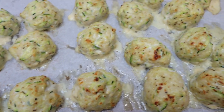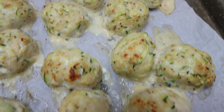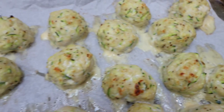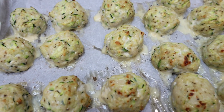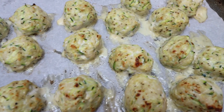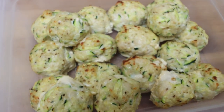I just pulled out the meatballs and these look so good. I can smell the parmesan cheese — so yummy. I'll let these cool for a couple of minutes, package them up for storage for the week, and then go over points and calories.